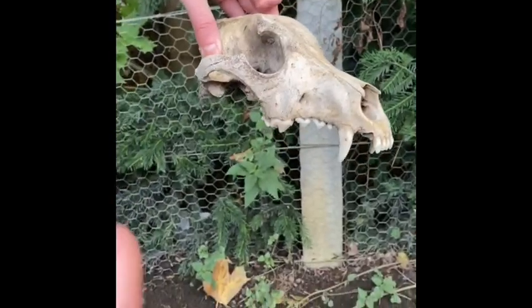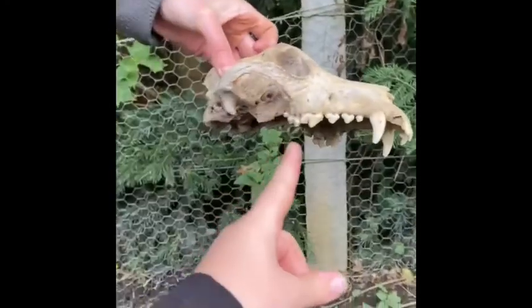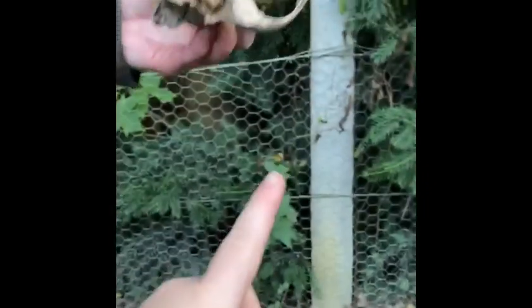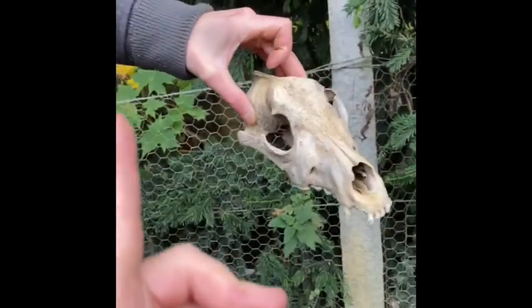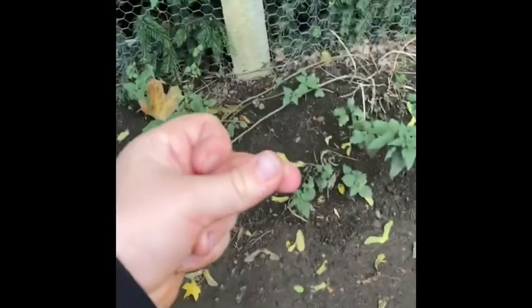Guys, we were supposed to teleport home but we actually found a real life skull! This thing looks awesome. We're probably going to take this home and I'm probably going to take care of it as my most prized possession. I can't believe we found this. Let's actually go home now — if we see another skull, of course we'll get it. Hey guys, we're home now. Goodbye and I'll see you in the next one, bye!